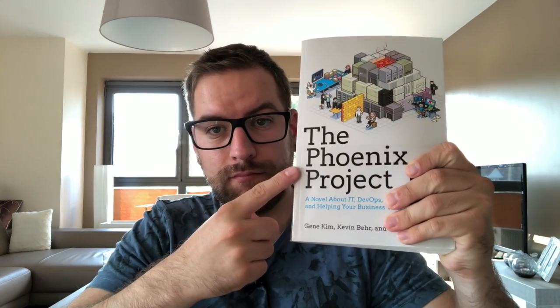The story is about Bill, who is an IT manager, and the company he works at is failing to catch up with competitors. So they're creating a new product called The Phoenix Project, and they have a lot of issues with it — they can't seem to finish it, it's big, it's bulky, and everything goes wrong.